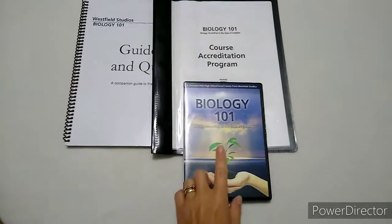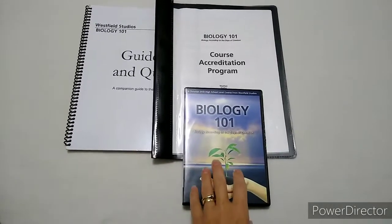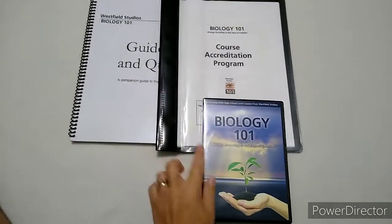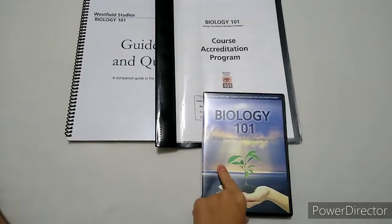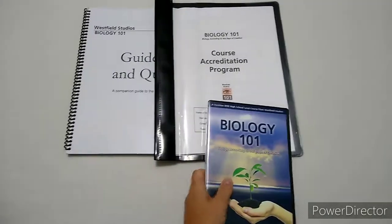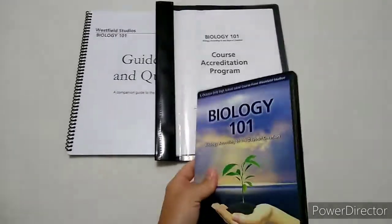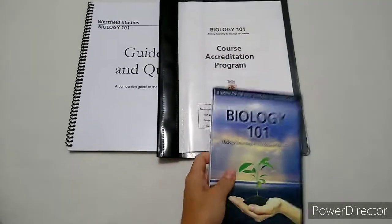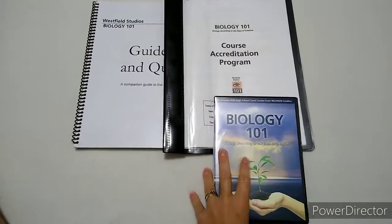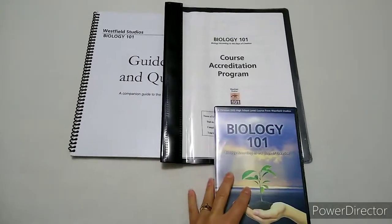The videos and DVDs are filmed in Northwest America. On their website, the DVDs by themselves — just the four DVDs — are about $70 (around $65 or $69). At Christian Book Distributors, it's about $40-something, so you can get a discount there.